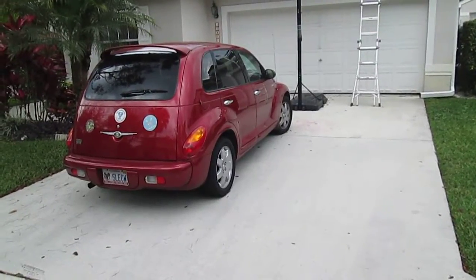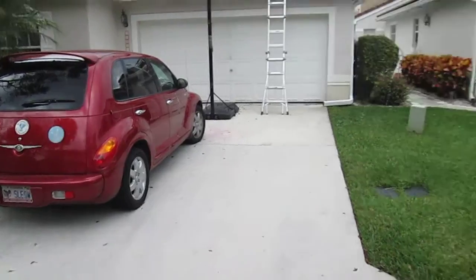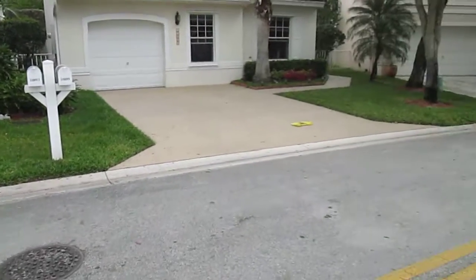10890 NW 46th Drive, Coral Springs. Street View. West. North. East.